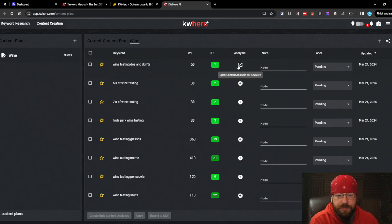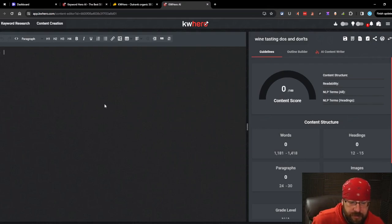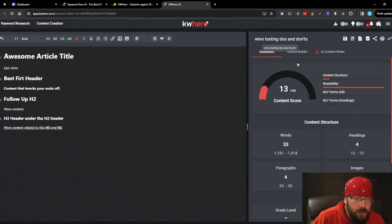We have 175 content analyses per month. It's a bit of a pain to click on. This is essentially an editor where you run your content analysis and then write your article. You get H1s, H2s, H3s down to H4s. You can do bold, italics, underline, lists, links, images, tables, indents, block quotes, and there's a quick word count built in. The content score tells us we have 33 words, need about 1200-1400 to rank for this, need about 12-15 headings, 24-30 paragraphs, and one to two images. Reading level should be around 6th to 8th grade.